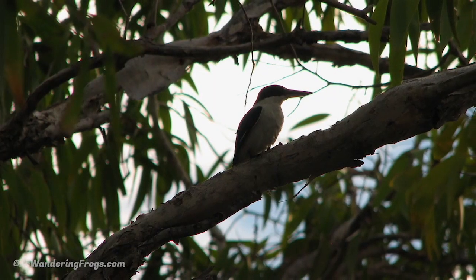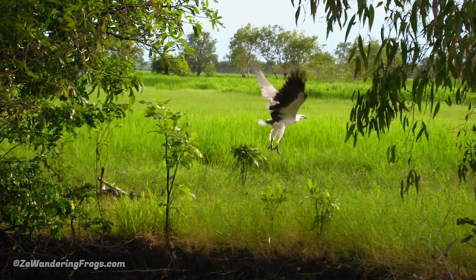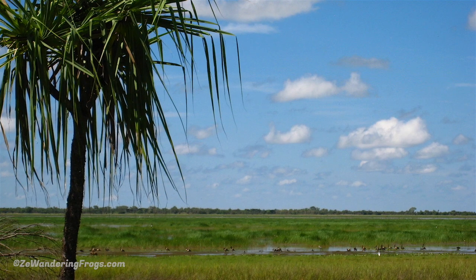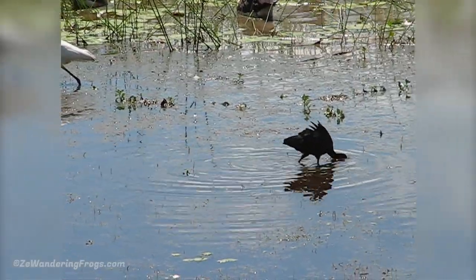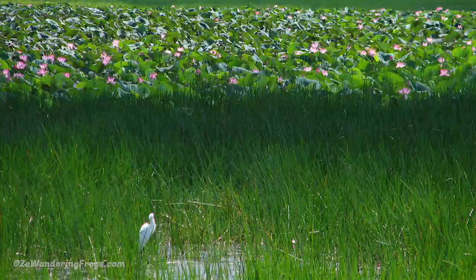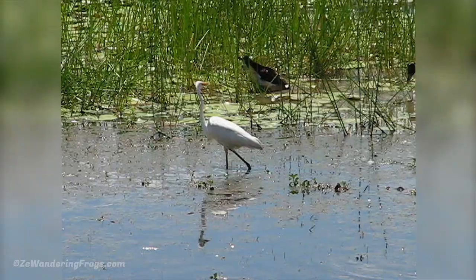Kakadu is huge and it's easy to spend four days there, thanks to its fantastic landscape, history, and of course wildlife. A bird watching paradise, a large variety of bird species live in Kakadu's wetlands: kingfishers, plovers, eagles, ibises, white egrets, kites and more.